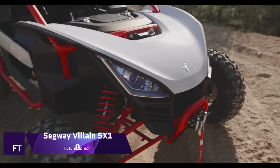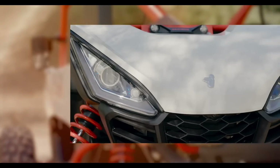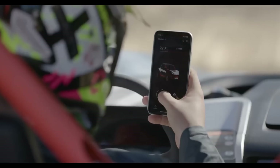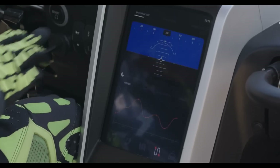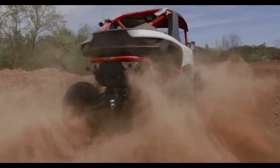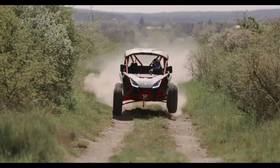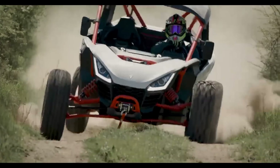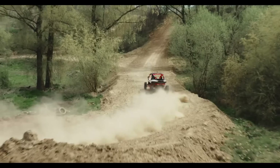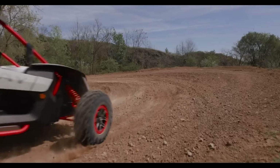Segway Villain SX-10. The Segway Villain SX-10 is a dynamic and robust sport side-by-side that offers an exhilarating off-road experience. It's designed with a sleek, aggressive stance that's both aesthetically pleasing and functionally aerodynamic. The Villain SX-10 boasts a 1,000cc four-stroke parallel twin-cylinder DOHC engine, capable of delivering a powerful 105 horsepower. This engine is paired with an automatic CVT transmission, offering smooth and responsive handling in various terrains. The vehicle features a high-performance suspension system, including a dual A-arm with stabilizer bar in the front, and a multi-link trailing arm with stabilizer bar in the rear.